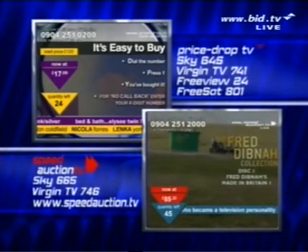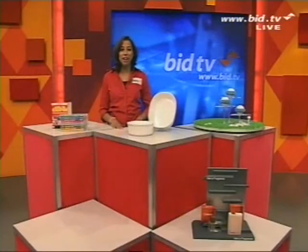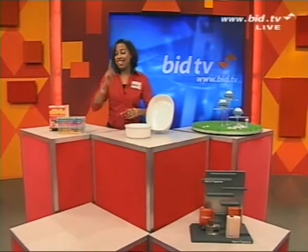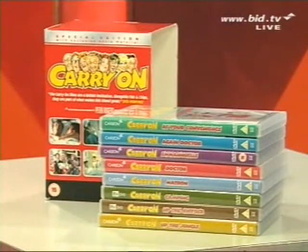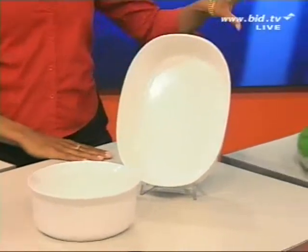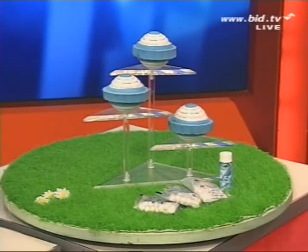Price Drop TV have got Bed and Bath. Speed Auction TV have got Fred Dibner DVDs. Talking of DVDs, our pick of the day at 9 o'clock is the Carry On DVD box set — that's going to be brilliant. Also we've got the cookware — I like that in white, very clean — and we also have the Enviro Wash Balls coming up at half past. But next it's time to discover diamonds and gems.